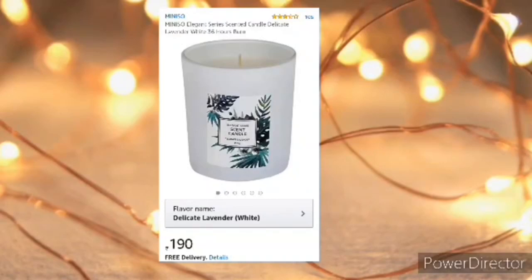Coming to the first item — this scented candle. It enhances the atmosphere and is a must-have for your room for an aromatic surrounding.